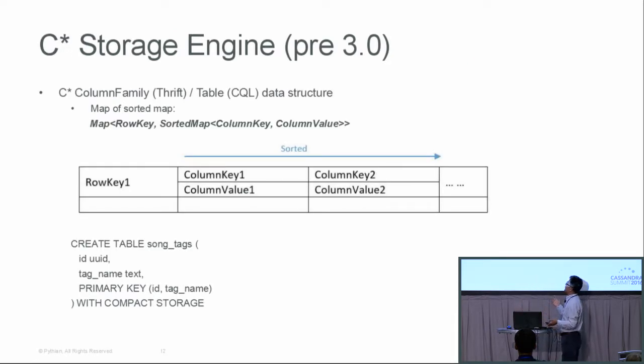For the pre-3.0 storage engine, this is a very high-level abstraction: it is a map of a sorted map. You have a row key, and for each row key you have a sorted map of columns — a bunch of column key and value mappings. Some people use a super column, which is just another level of the map. For simplicity, I remove super columns from the picture and just use the basic map-of-sorted-map representation.